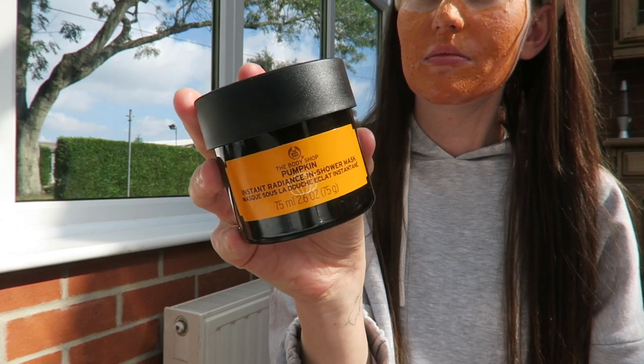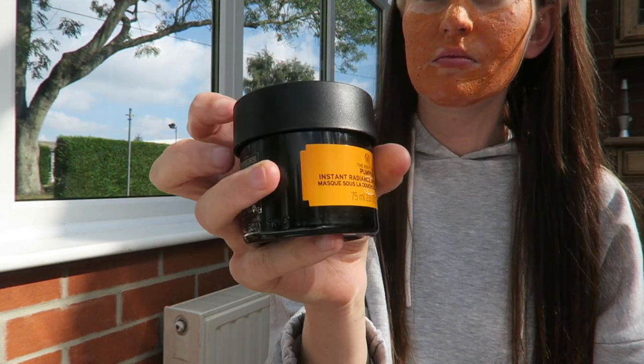Hello everybody, welcome back to my channel! Today I'm very excited because I'm going to be reviewing the Body Shop's new Pumpkin Instant Radiance In-Shower Face Mask. I have no makeup on for that reason because I'm going to be applying the product. I just thought I'd film the whole video without makeup rather than switching back and forth.